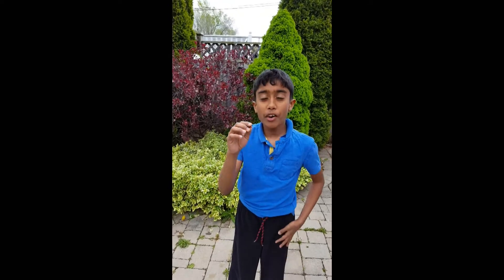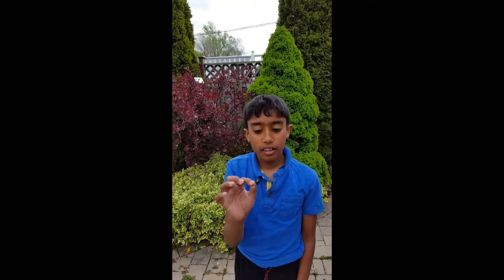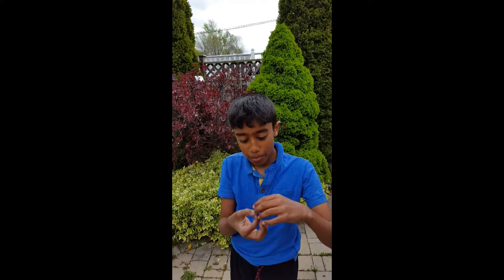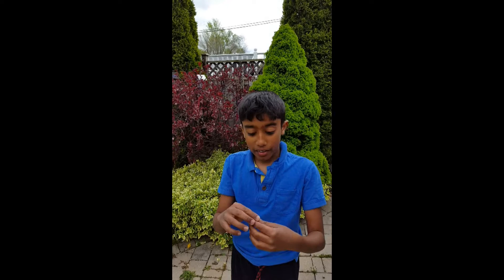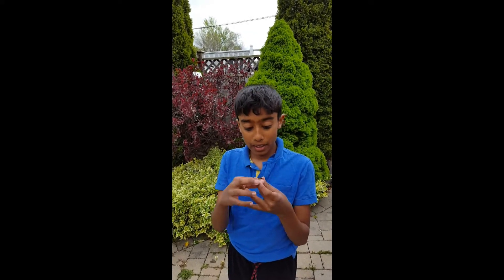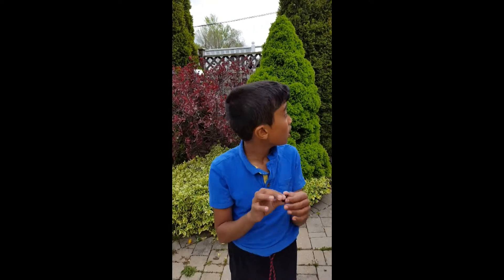Yeah, found this under a rock and he just popped out and ran. And then there was a centipede with him — a big centipede — and obviously I couldn't hold it because it bites a lot.